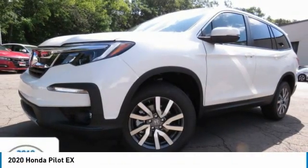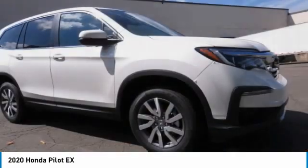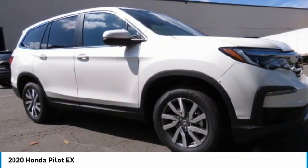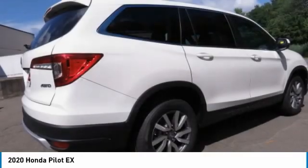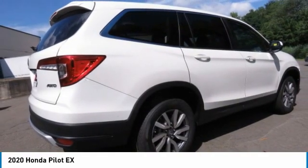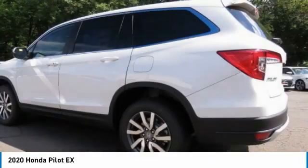Make a great choice today with the 2020 Honda Pilot. Optimal utility, indulgent interior, powerful performer — you'll be ready for almost anything in the Honda Pilot. This vehicle has less than 100 miles.